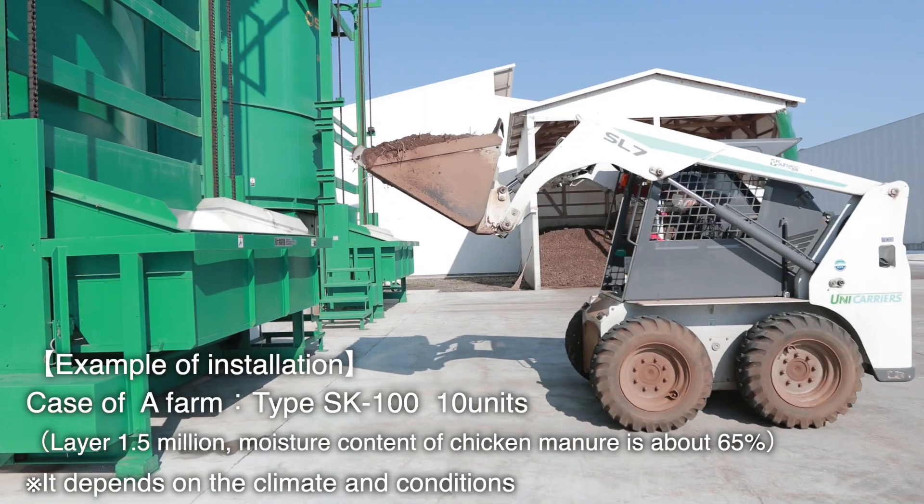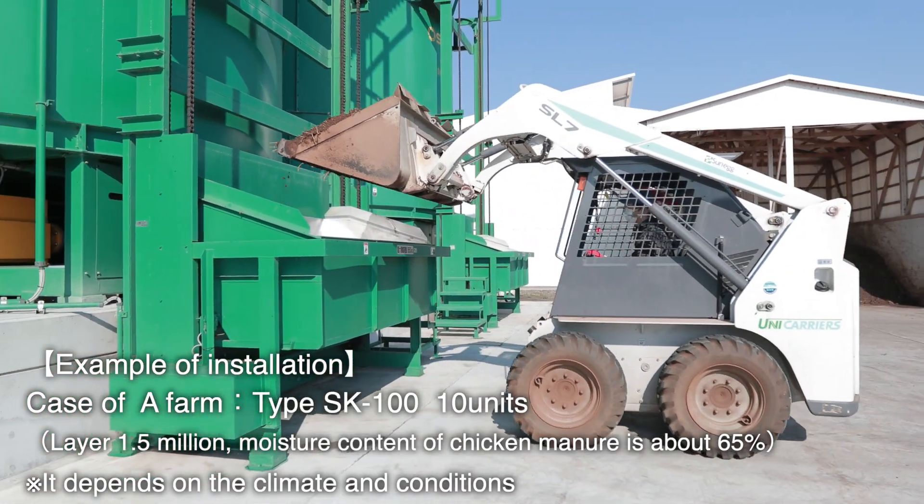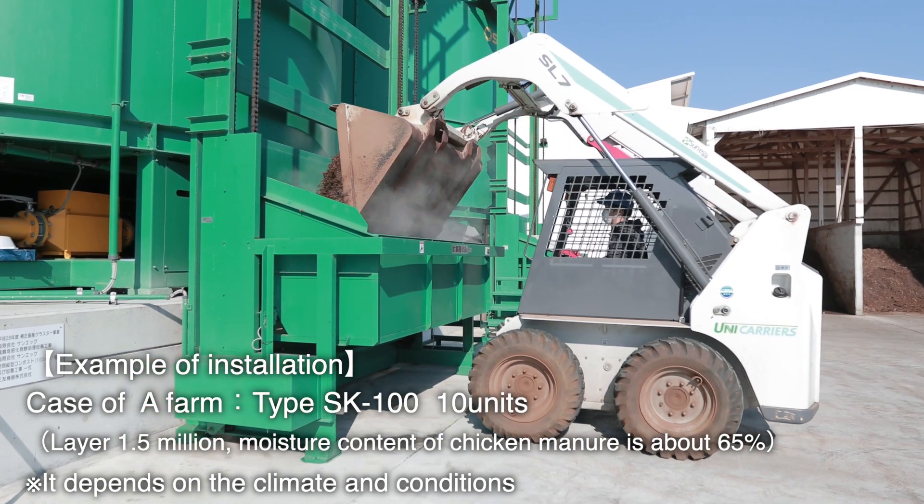A major feature of Kampo Fuji is continuous operation with aerobic fermentation.